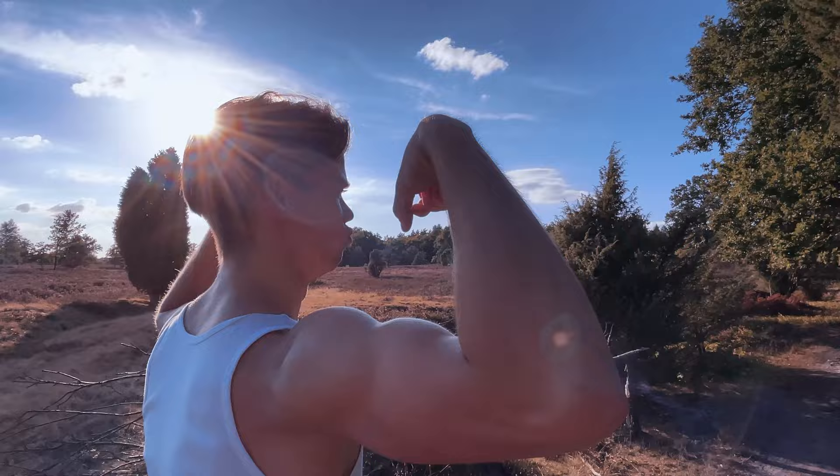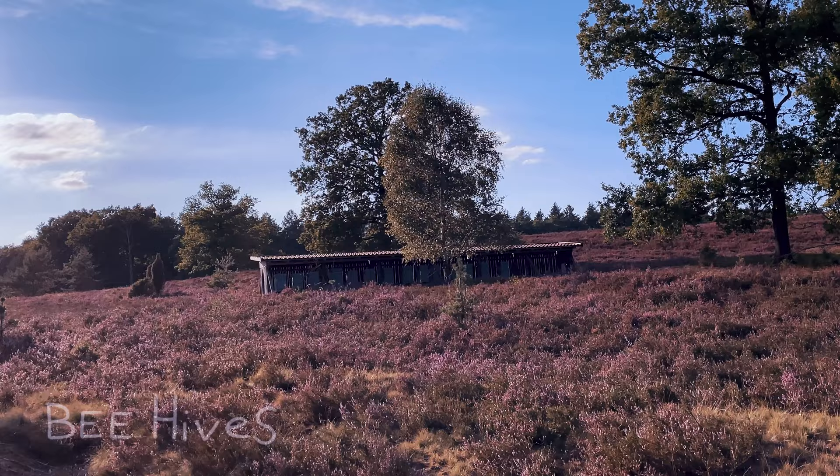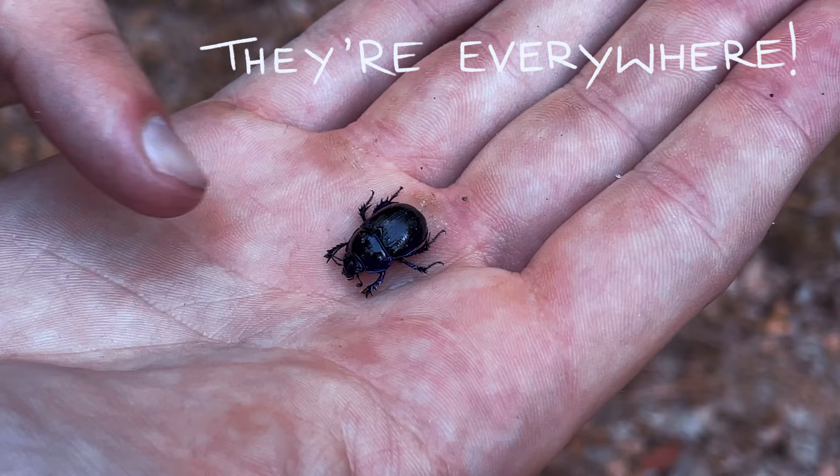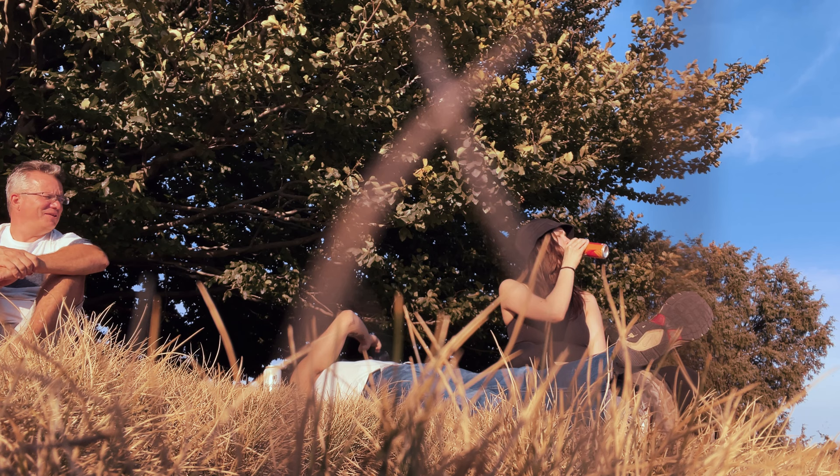Nice mosses. We climbed the hill and arrived right at sunset, so it was the perfect lighting to have a look at the view and rest a bit.